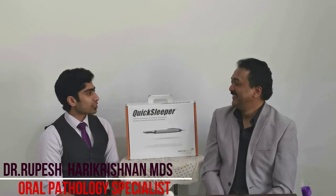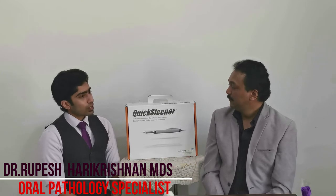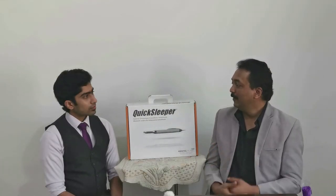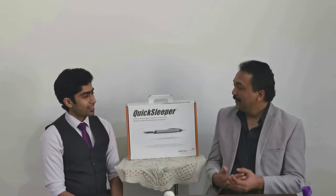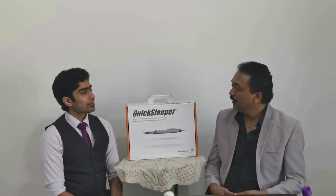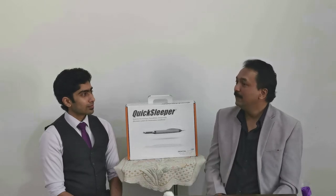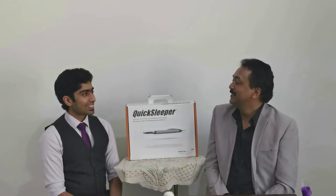Welcome, Dr. Rupesh. Thank you so much, doctor, for having me here and welcome to the Quick Sleeper family. First of all, I would want to ask you: why did you choose to adapt a newer technology of local anesthesia? That's a very relevant question. In the alveolar nerve blocks, many times I've had situations where it was not anesthetized properly and the patient was having pain — it was quite embarrassing. At that time I thought, had there been anything better by which we can give a painless injection and the patient would be pain-free, it would have been great. Right at that time you approached, and that's how I got into the Quick Sleeper family.